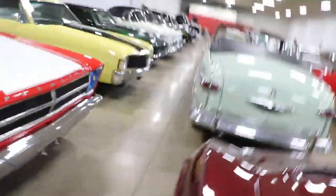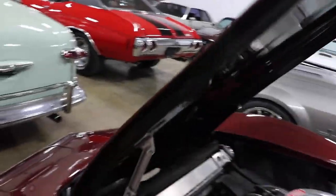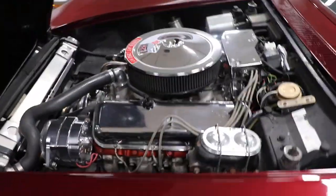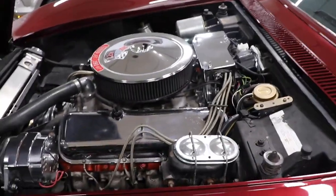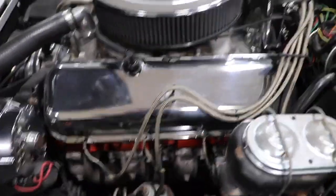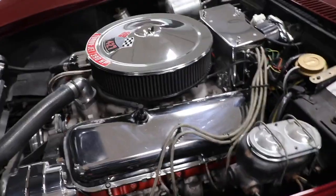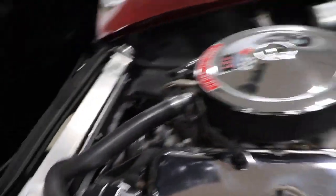I'll open the hood here — check out underneath the hood. It looks really, really nice under the hood. It retains the original exhaust manifolds. It's a 390-horse 427, it does have an aluminum intake on it, aluminum radiator, and electric fans.